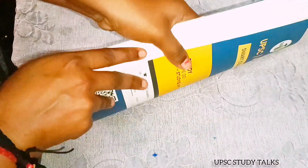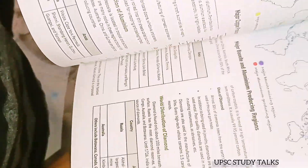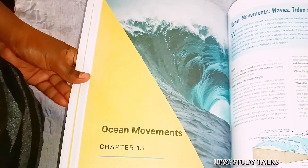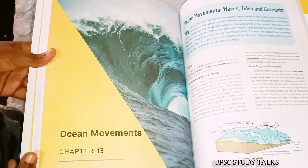My first impression about this book is wow — I really like its front page. It comes with good printing quality and good page quality. The thing I am most impressed about is its pictorial representation, which is provided in color. I really like that.